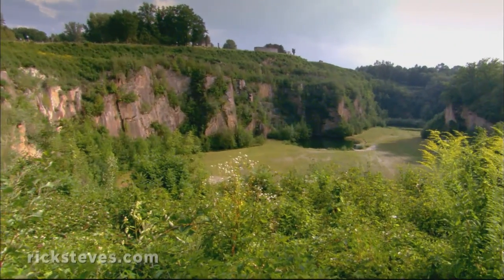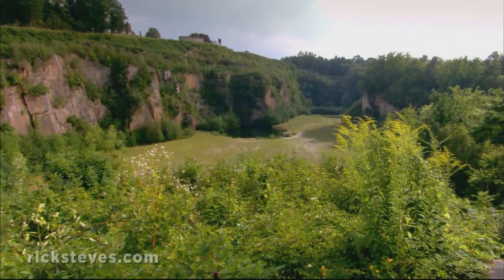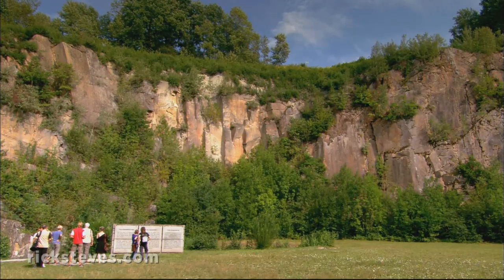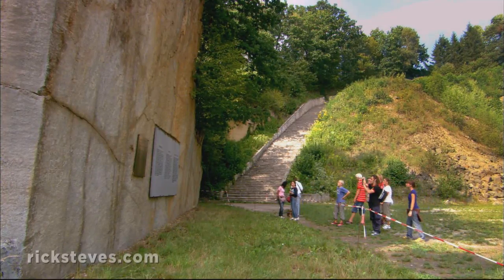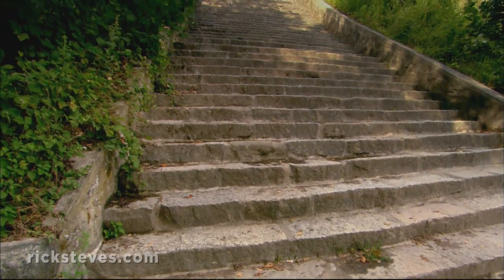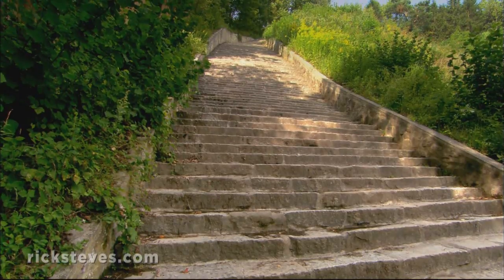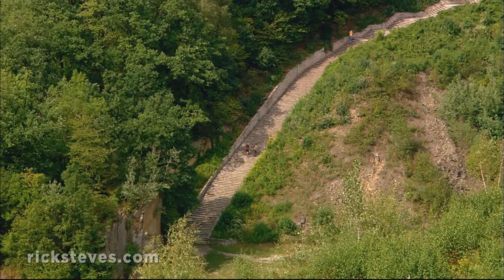Like many camps, Mauthausen was located at a quarry. Inmates generally labored for the German armaments industry or quarrying stone for vast Nazi building projects. The long stairway that connected the quarry with the camp and the Stone Depot earned the name Stairway of Death for good reason.